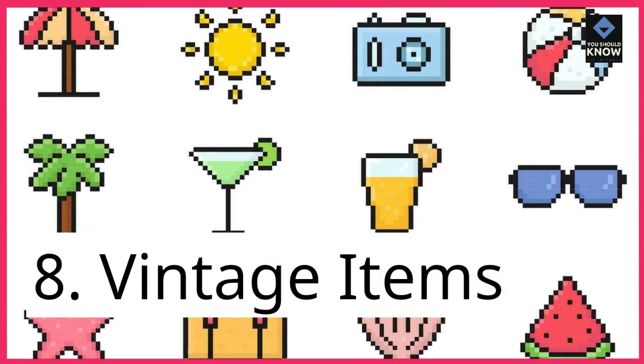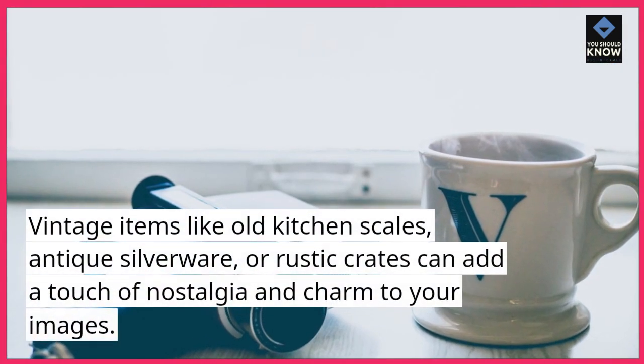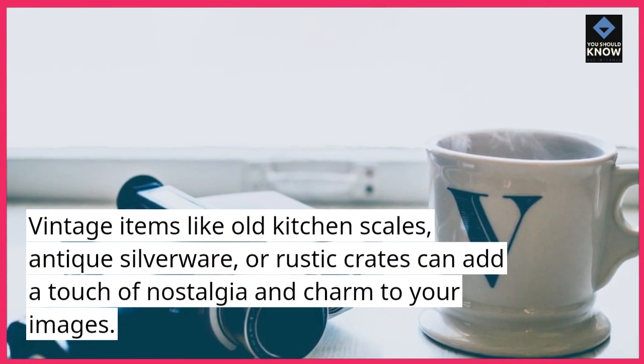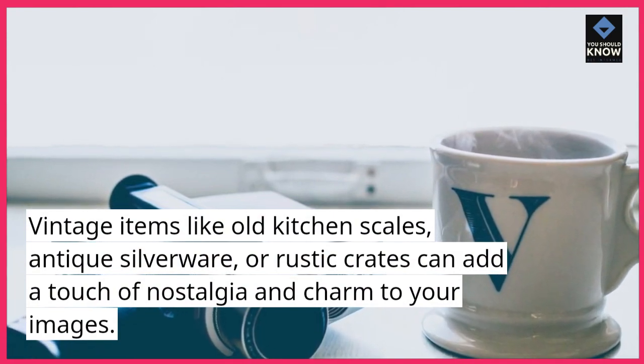8. Vintage items. Vintage items like old kitchen scales, antique silverware, or rustic crates can add a touch of nostalgia and charm to your images.